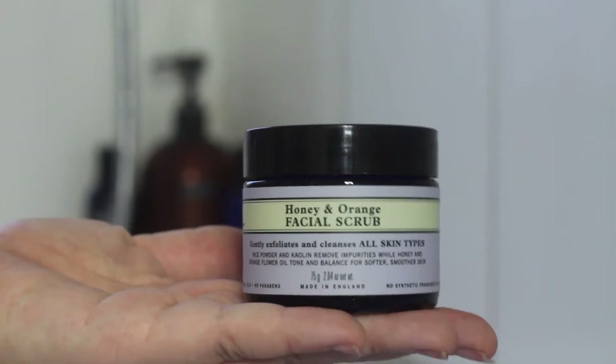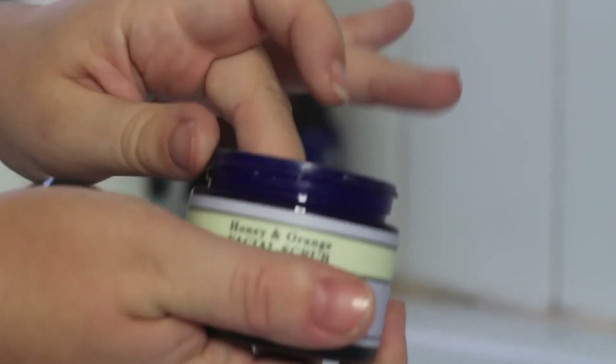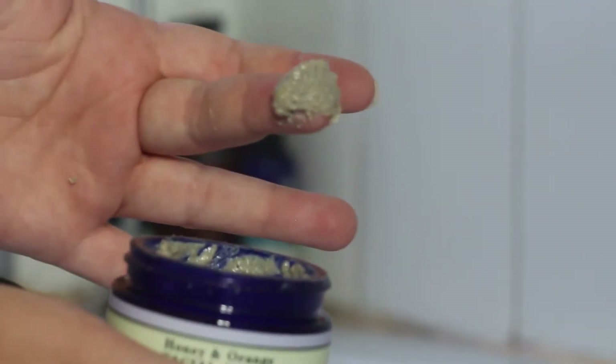Okay, I'm now going to use the exfoliating one with a little bit of exfoliator. I'm using the Honey and Orange Facial Scrub from Neil's Yard. Most of the products I use will be Neil's Yard because I am a consultant of theirs and I just swear by their products. I'm going to rub this in — this just feels so nice, just wakes you up in the morning. Then I'm going to use the exfoliating piece to really push that into the skin.